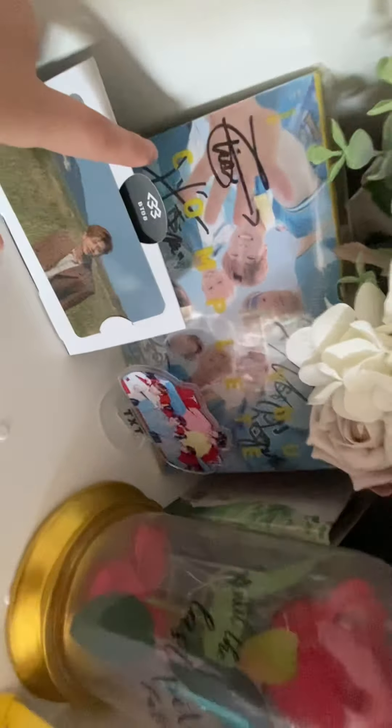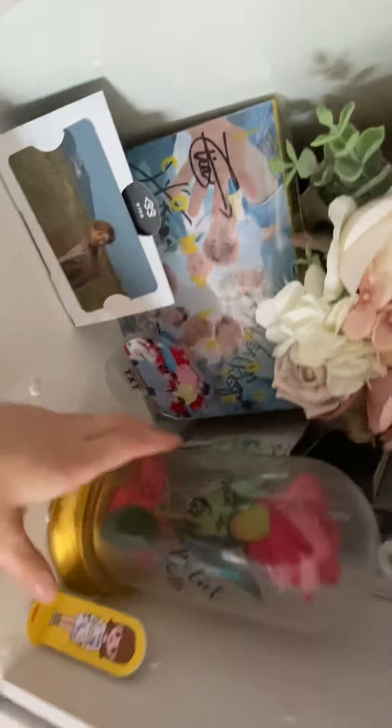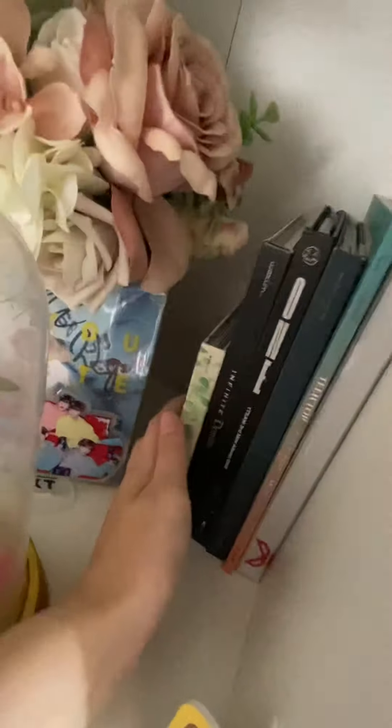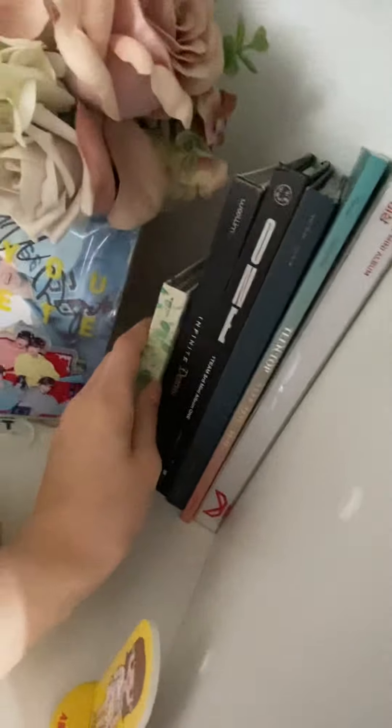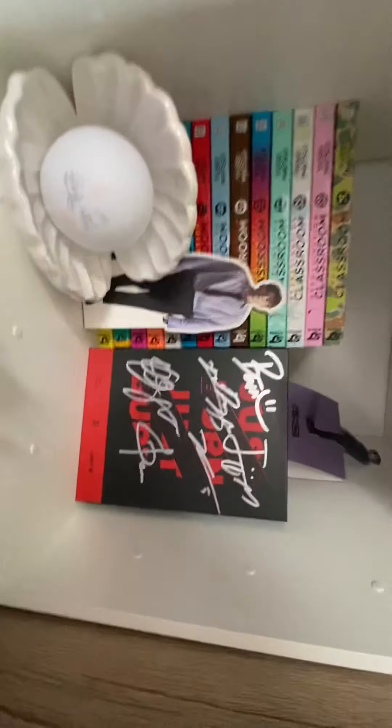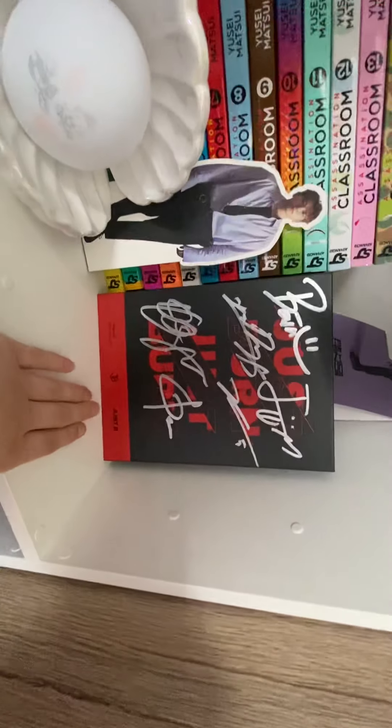Then we have the ONF 'Complete Me' signed album, and behind here we have some more albums. We have a little Aaron stand, a Young Jay stand, and a Tea stand.